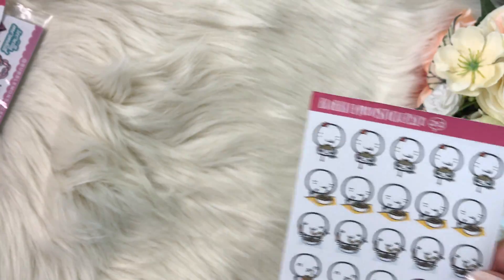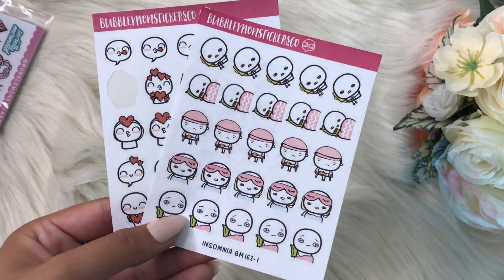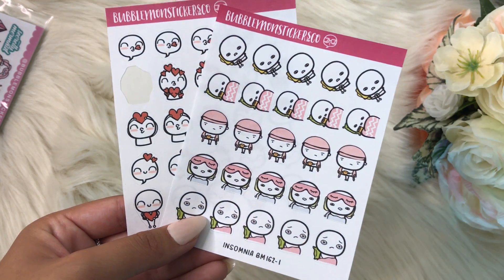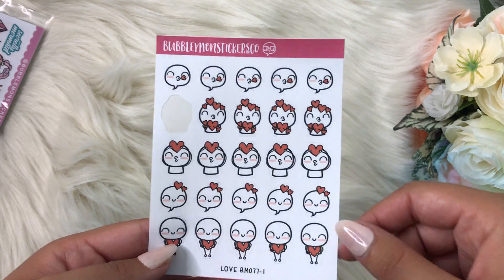I already used one of these — these are the insomnia ones, which are so cute. I'll definitely use those during the semester. And these little loved ones I'm gonna use for date night probably.